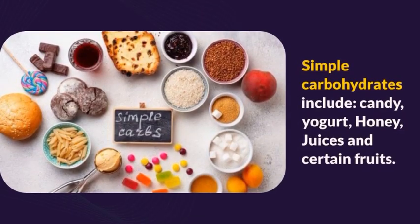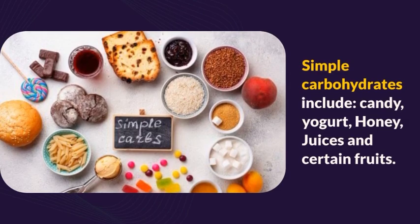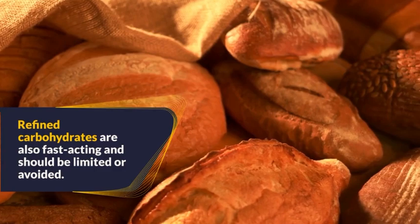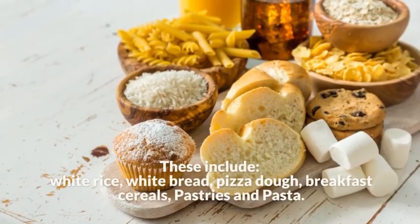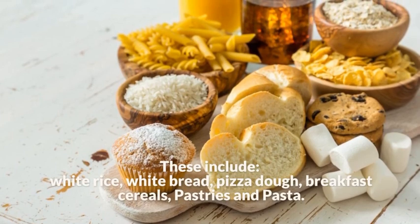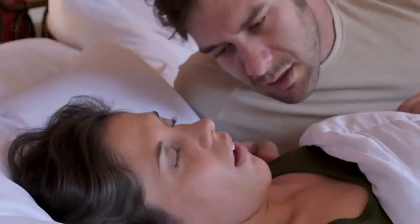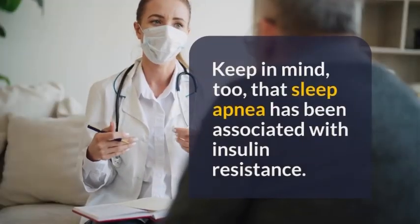Avoid or limit simple carbohydrates, which absorb quickly and cause an immediate spike in blood sugar. Simple carbohydrates include candy, yogurt, honey, juices, and certain fruits. Refined carbohydrates are also fast-acting and should be limited or avoided; these include white rice, white bread, pizza dough, breakfast cereals, pastries, and pasta.